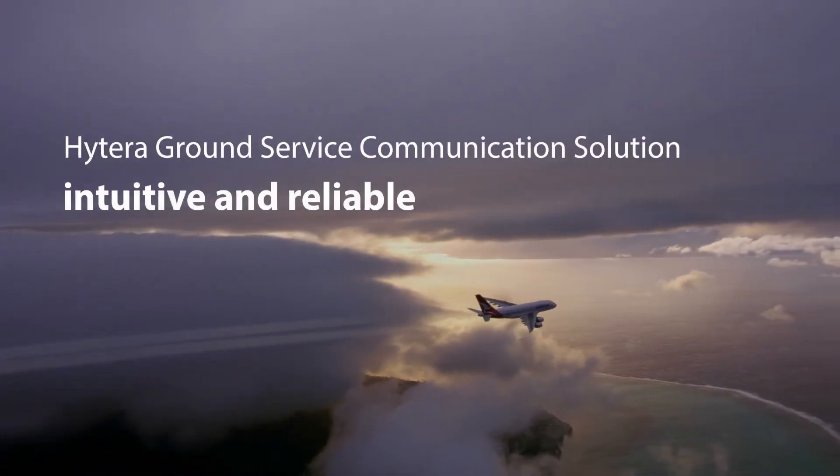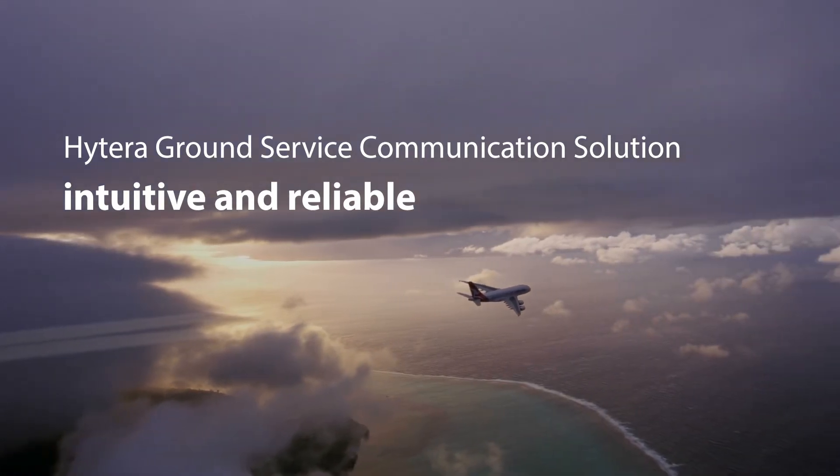Hytera Ground Service Communication Solution. Intuitive and reliable.